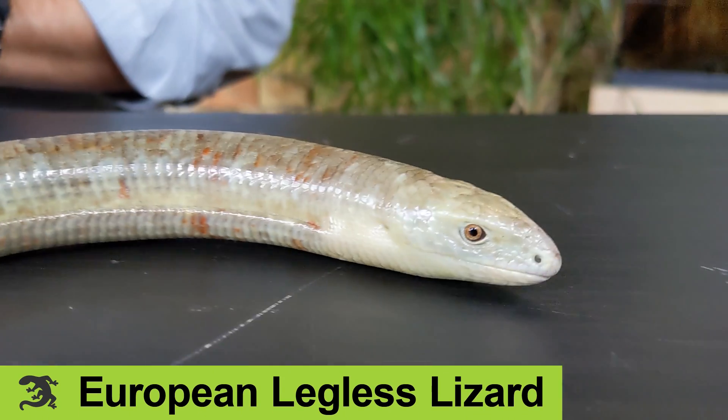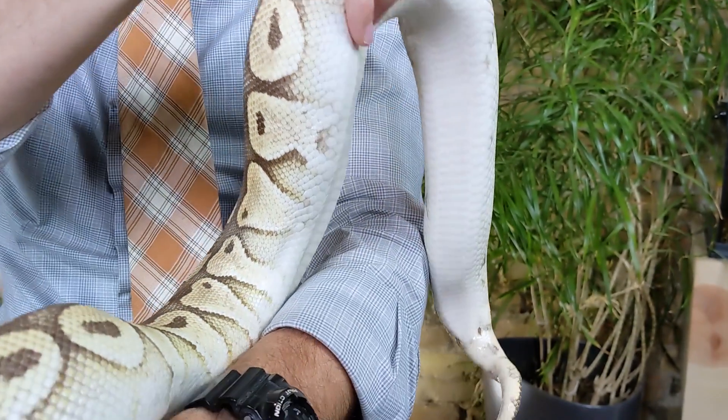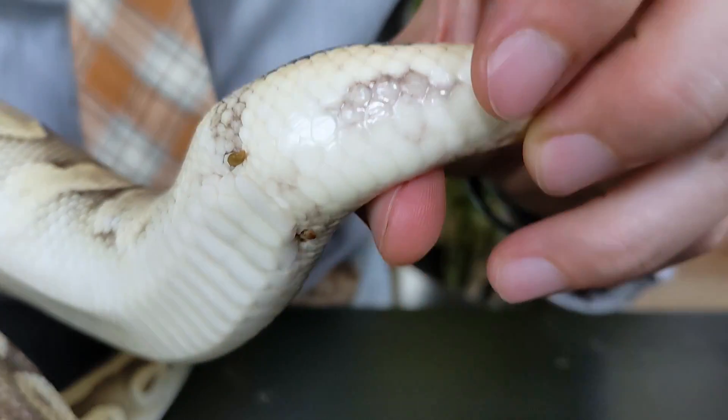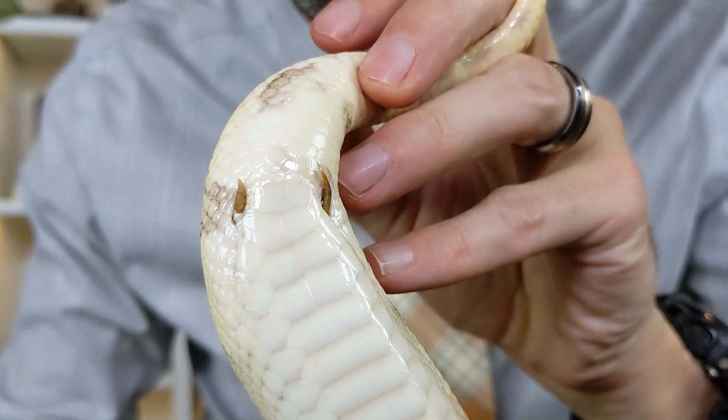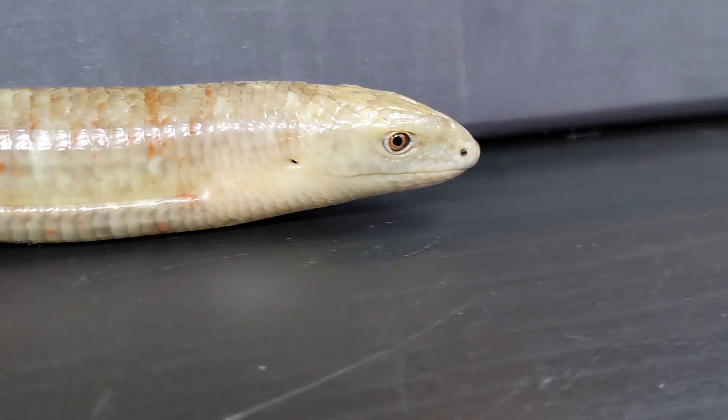This is a legless lizard — and that doesn't mean it's a snake. In fact, it's not a snake. I would argue that snakes are also legless lizards, and I've made that case before. That said, two of the three biggest groups of snakes have legs, and we find fossils of four-legged snakes. There are a number of features that make snakes unique from other lizards, and this animal — the sheltopusik — has none of them.